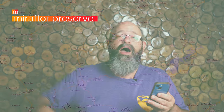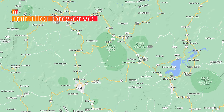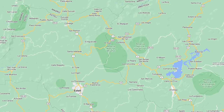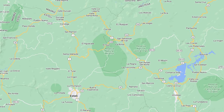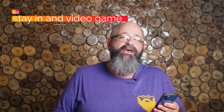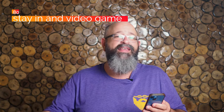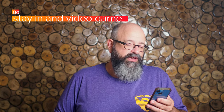Number 81, hike Miraflor Nature Preserve. This is really far in the north, and not very many tourists do it, but it's supposed to be absolutely spectacular. These are a lot of things I want to put on my own personal list of things to do. And number 80, of course, stay home and play video games. I do this with my kids, but a lot of people forget that part of their culture from back home they can bring with them and do here.